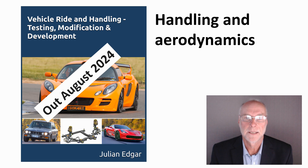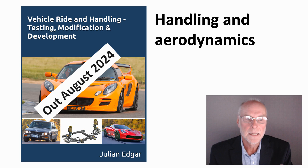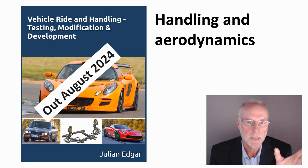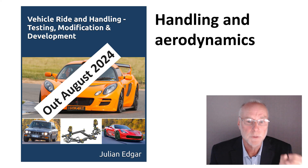Hello, my name's Julian Edgar and I'm the author of this book, Vehicle Ride and Handling, Testing, Modification and Development. What I want to do in today's video is talk about the very important connection between handling and aerodynamics.